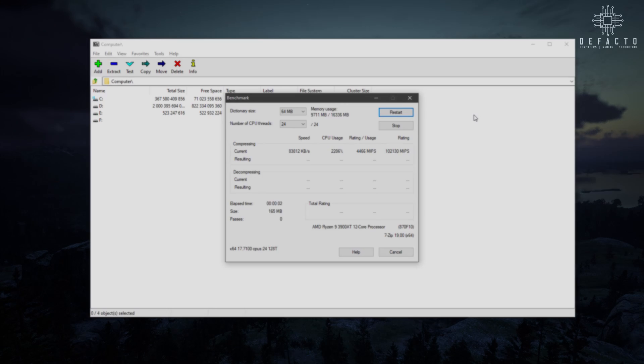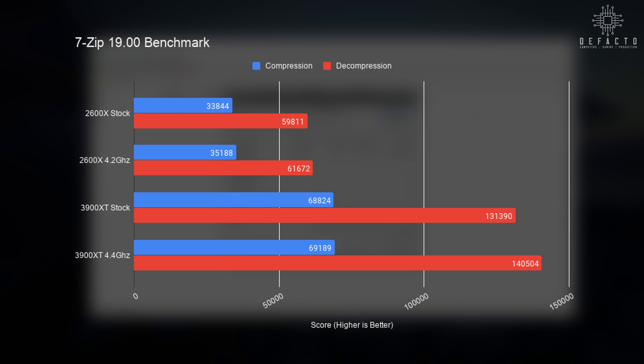Finally, we'll be looking at the 7-Zip built-in benchmark, which is measured in MIPS for both compression and decompression. By having twice the amount of cores and higher clock speed, the 3900 XT is able to pull far ahead of the 2600X in both tests. Overclocking does allow the 2600X to perform a little better, but the 3900 XT does a much better job when upping the clock speed.